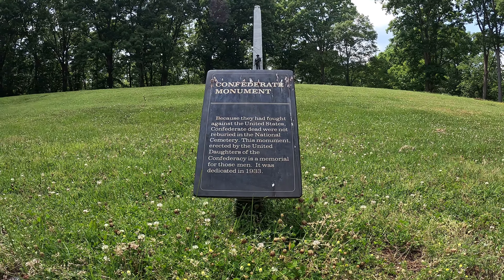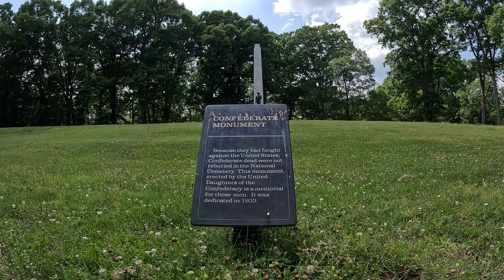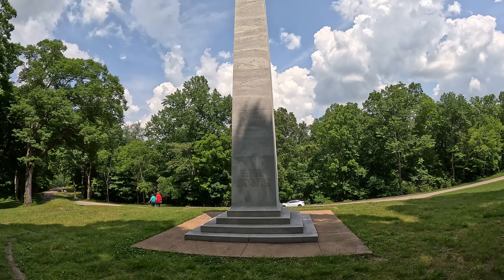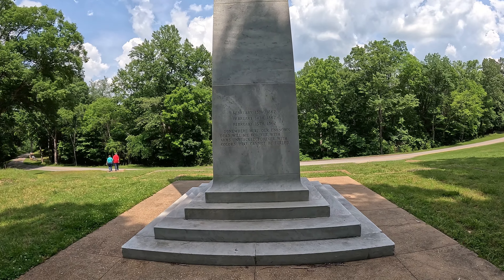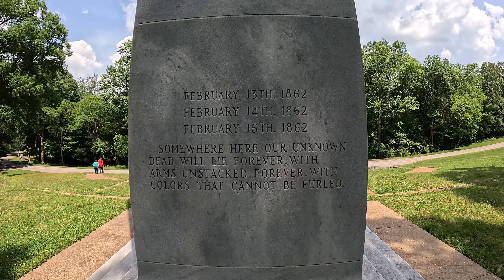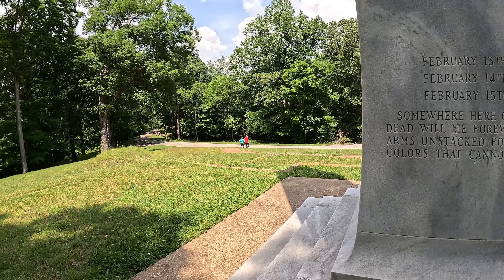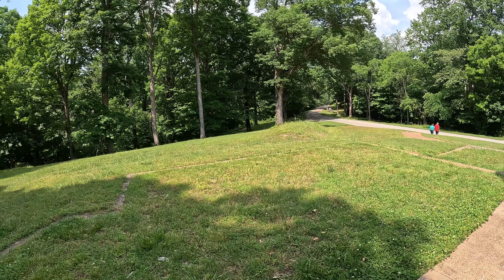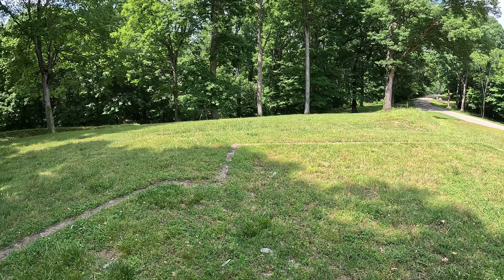This marker outlines why this monument is here and who it was for. This is stop number one. They've got little signs for each section that corresponds to their map. In this area there are a lot of graves. These are unmarked graves for the Confederate dead that were buried.